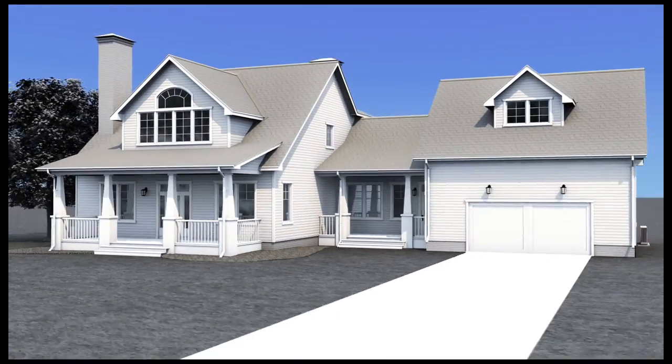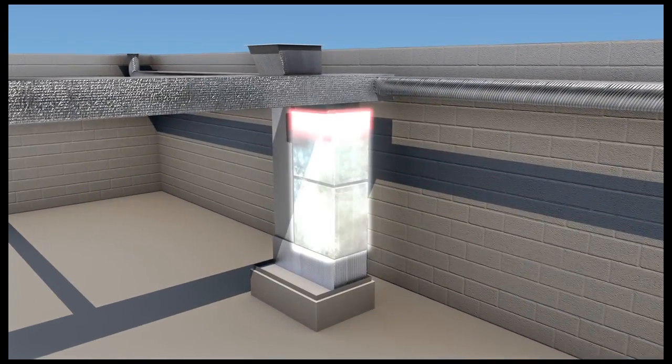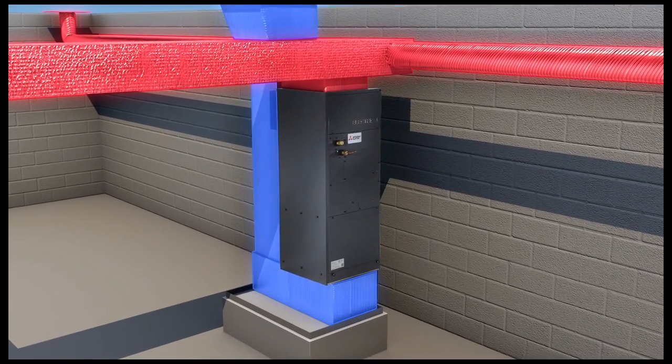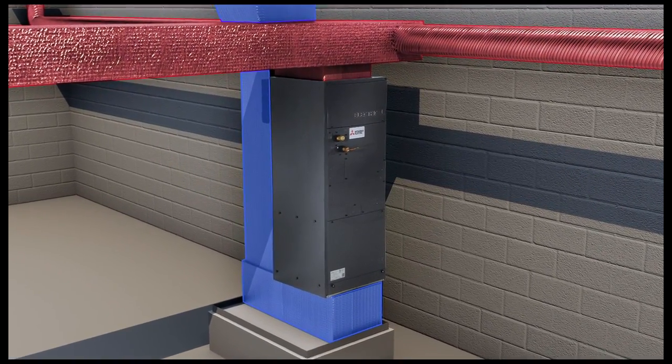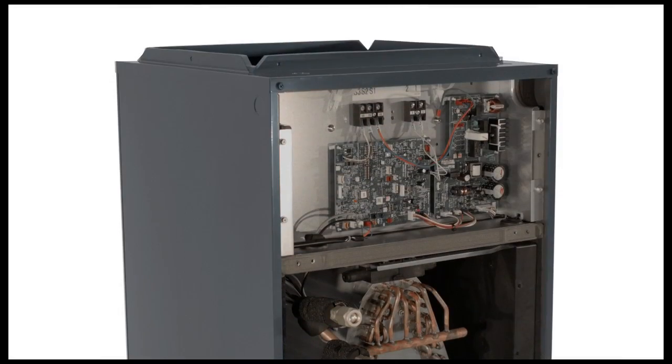For example, an older system located in the basement or attic can be removed and the MVZ is placed in the old system's location, utilizing the existing ducting throughout the home. The MVZ model is a convenient solution to virtually any large format residential HVAC application.